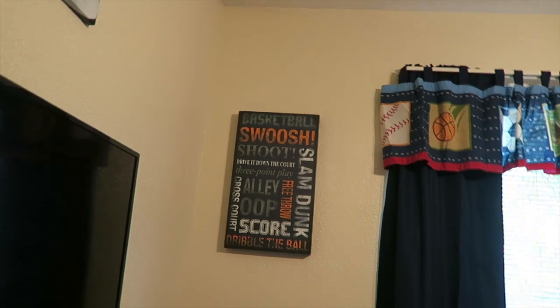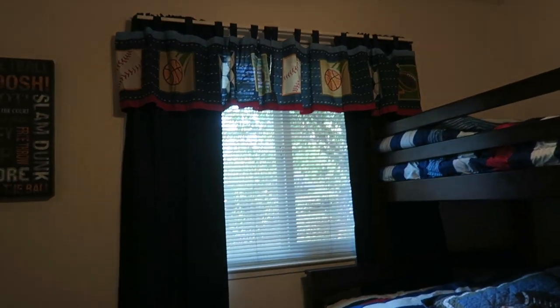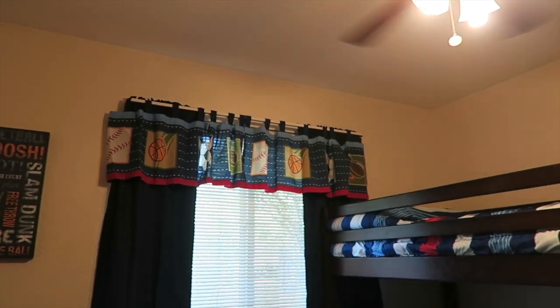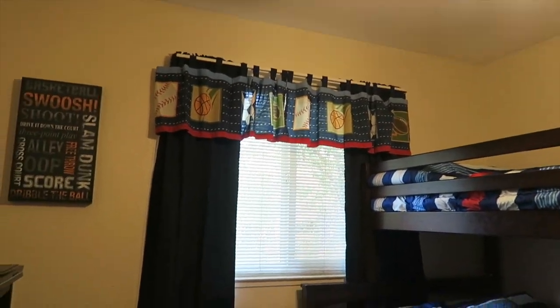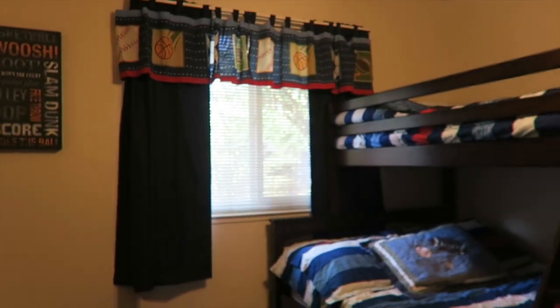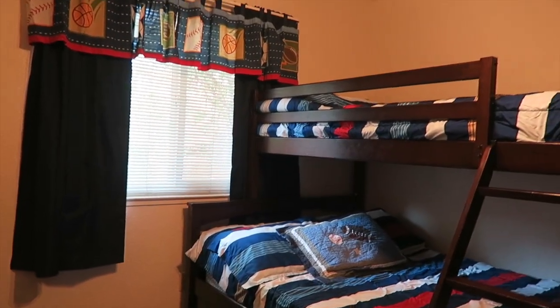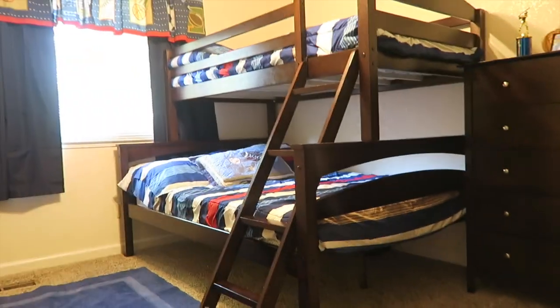There's another little sign over there with a bunch of sports sayings on it. Then their curtains and valance — however you say that word — I got those from Target at the same time as their bedspreads. These are blackout curtains, they're super thick, and when closed it literally looks like nighttime even in the middle of the day. I really like those especially for kids who take a nap.